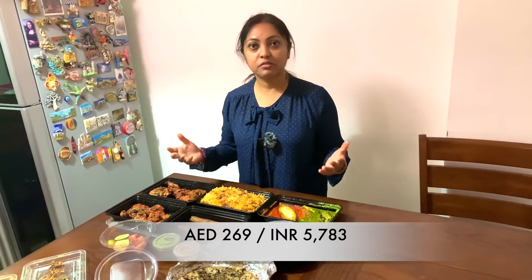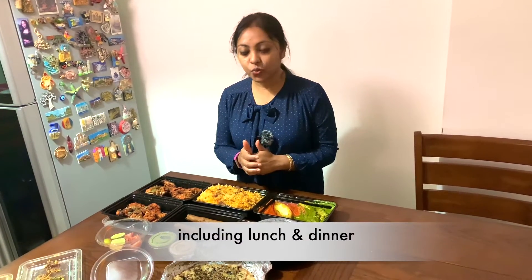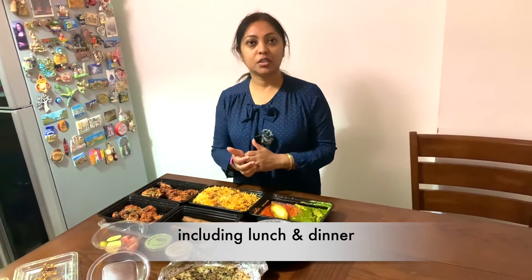For the quantity of food that we got and the quality and taste, we paid a total of 269, which I think is quite a reasonable price. If I compare it with other restaurants where we usually go, I really recommend you guys to try this place and you will not be disappointed. You will find the link and location of this restaurant in the description box - please check it out.